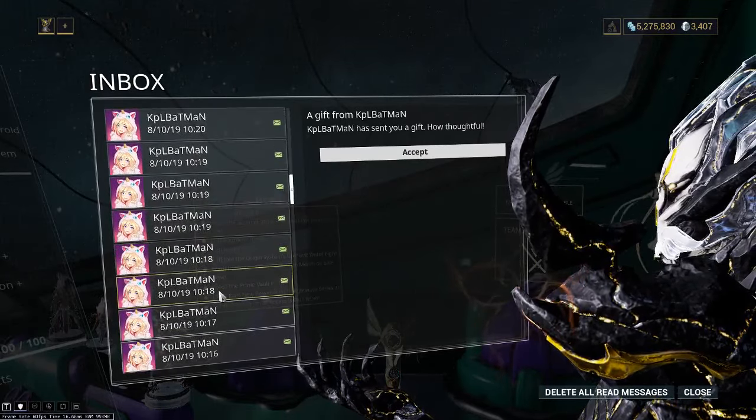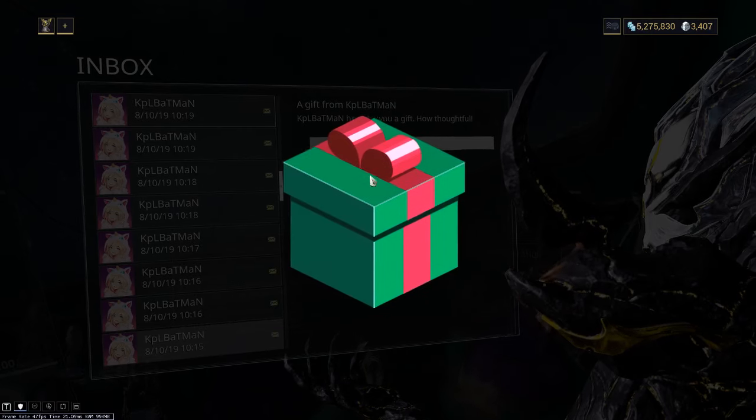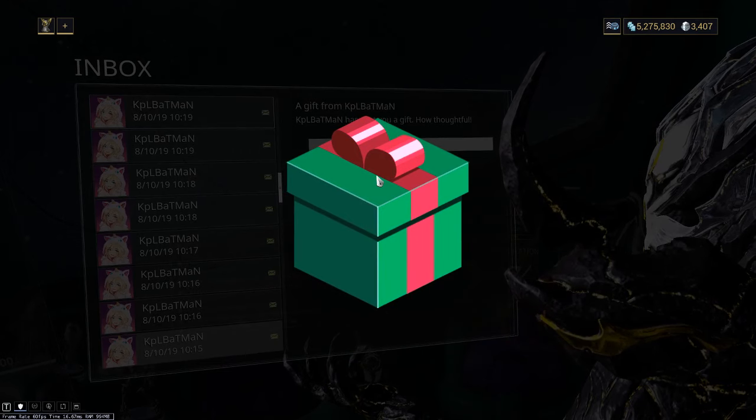KPL Batman has sent you a gift. Alright, looks like we're doing a Warframe gift unboxing spree today. Let's see what we get.